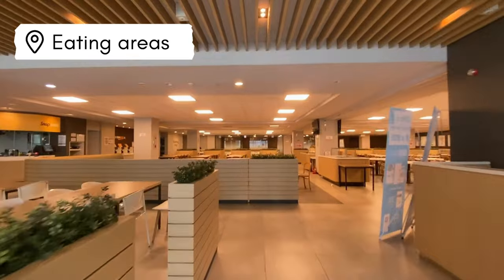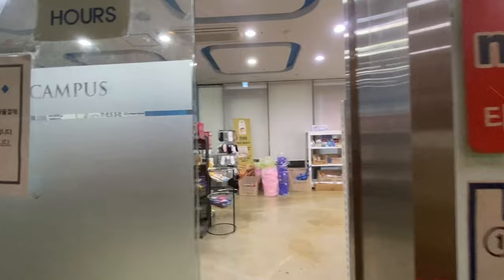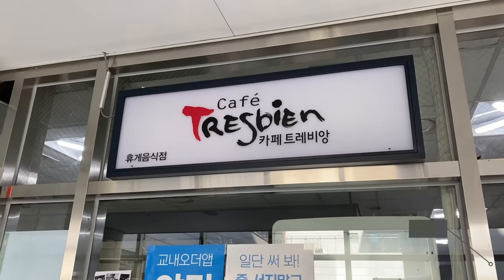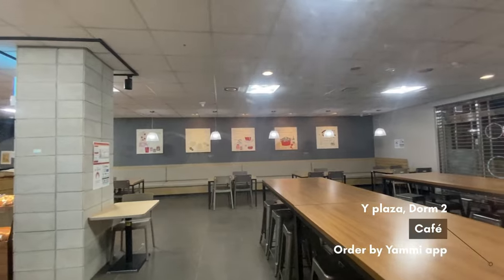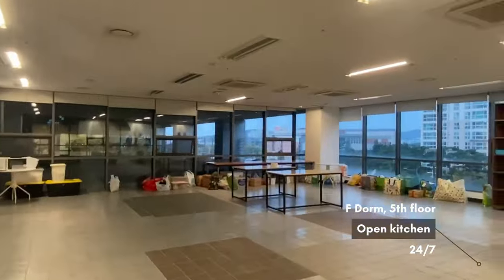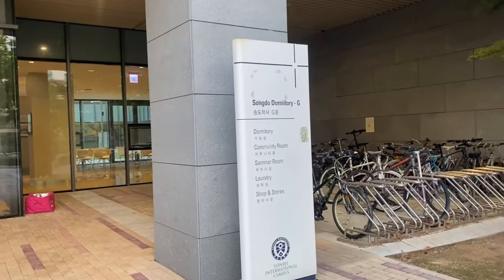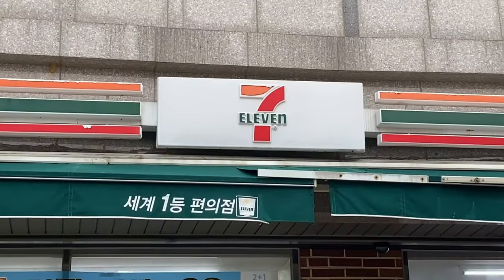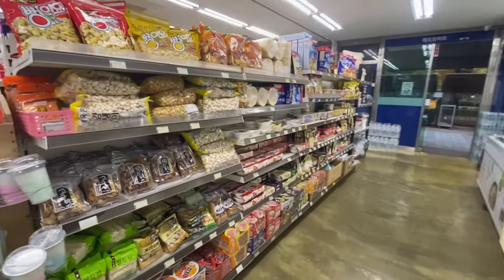The Songdo campus also offers an array of food, not just in the surrounding areas, but on campus as well. There's a 24-hour convenience store, a cafeteria that serves a varied menu for breakfast, lunch, and dinner, as well as a cafe where you can get anything from coffee and smoothies to a whipped cream honey toast. The dorms also offer a kitchen on the fifth floor of F-dong, only a minute walk from the G-dorm entrance. You can also easily find 7-11 and Hemuru Mart nearby.